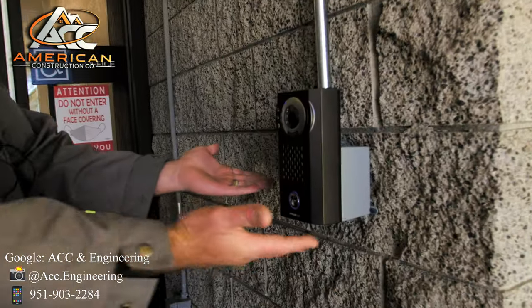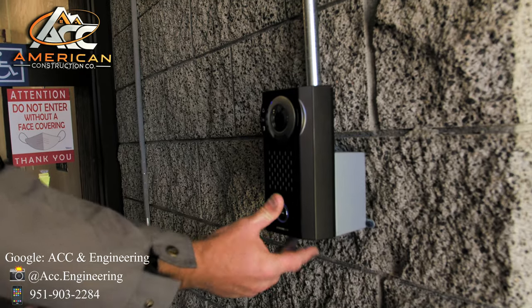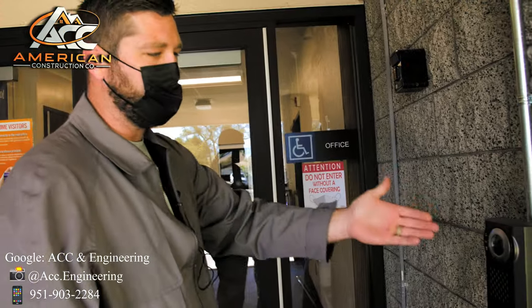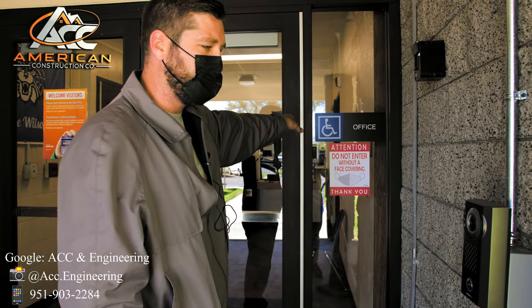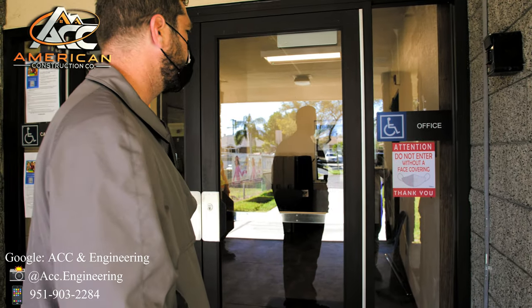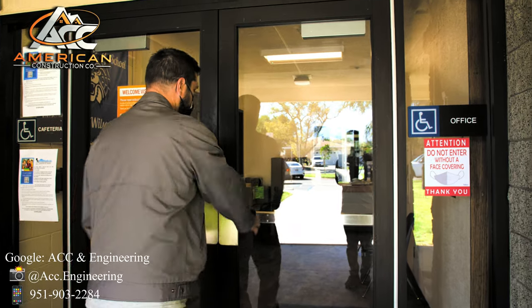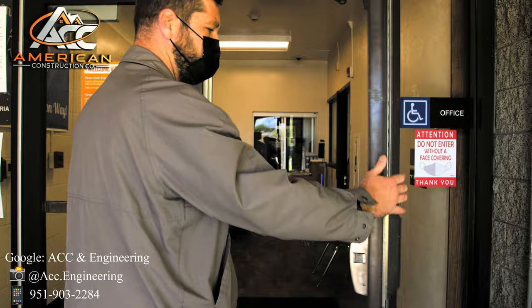If you want to use the system, you walk up to it, you hit the intercom, it'll open a voice and video communication to the phone within, and from within he can pop and release the doors for you. So he will pop and release the front door. He popped it, hit the relay, it opens it.